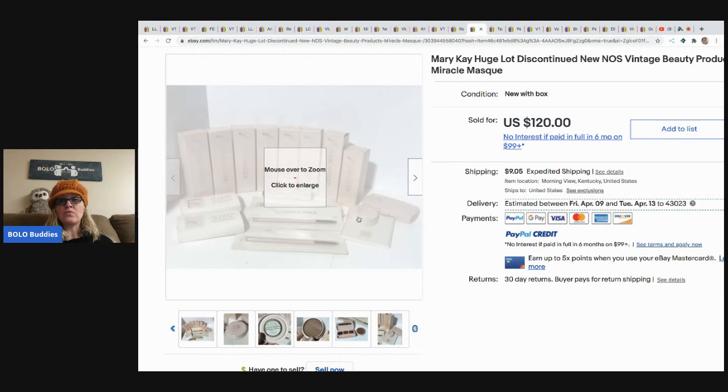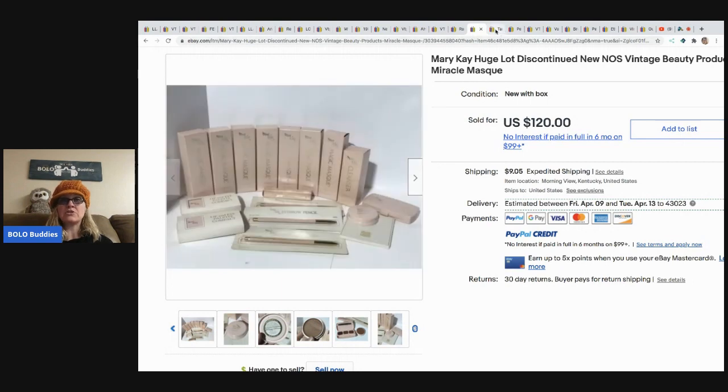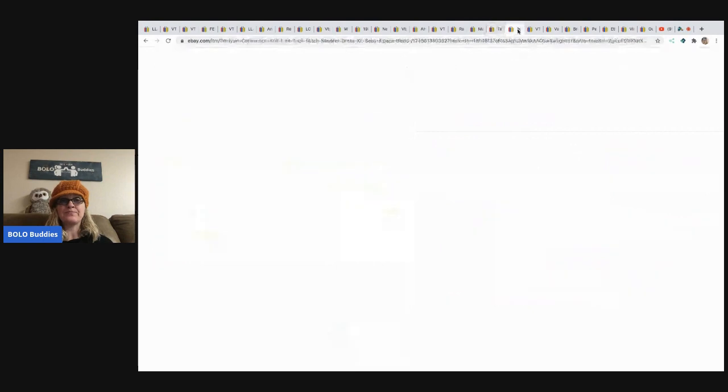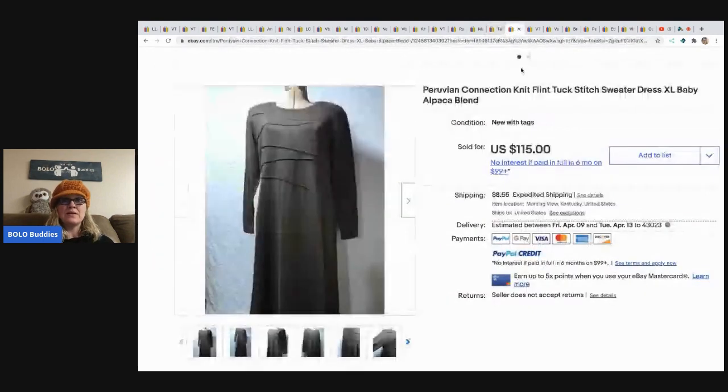The next item is this Tamiya Terrell P34 six-wheeler scale model kit, made in Japan, sealed. This came from a storage bulk lot; paid about two dollars and sold auction-style for 117.49 plus shipping. That storage unit was awesome.